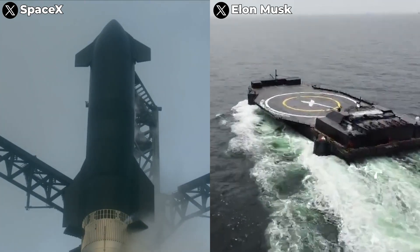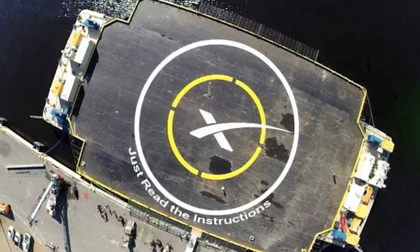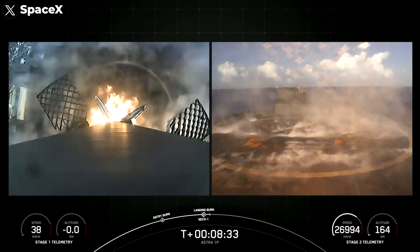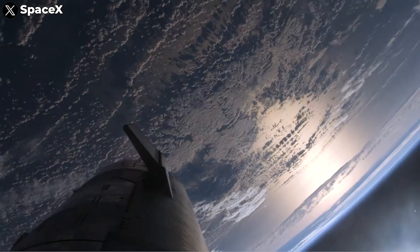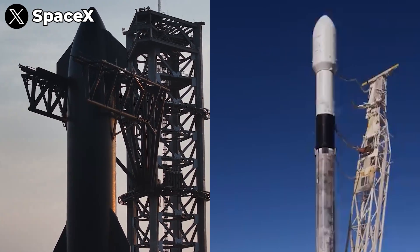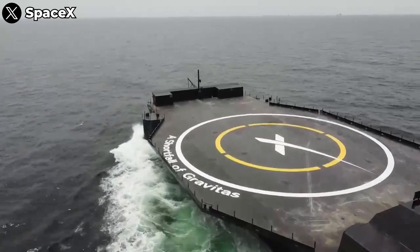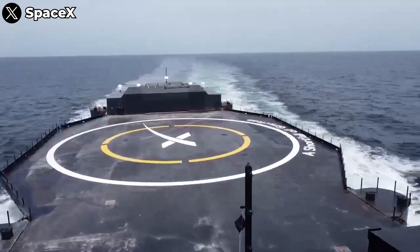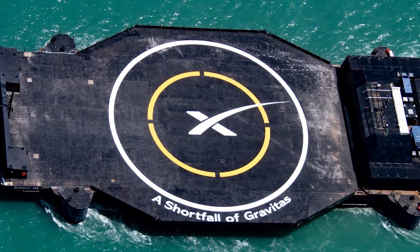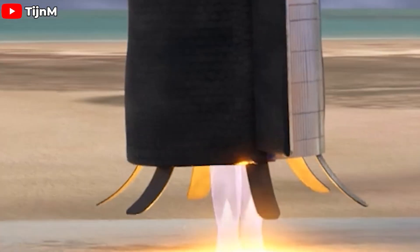Being the largest object to land on a drone ship poses numerous technical challenges. Its impressive diameter demands a sturdy platform large enough to ensure the stability of this towering cylindrical structure. The drone ship must also withstand the significant impact force when the booster lands. The booster's dry mass of over 200 tons — eight times heavier than the first stage of the Falcon 9 — sounds daunting, but the MARMAC series drone ships currently used by SpaceX can handle payloads up to 12,000 tons. However, the current Starship design is meant for landing on chopsticks, not on a drone ship, which means it doesn't have landing legs.